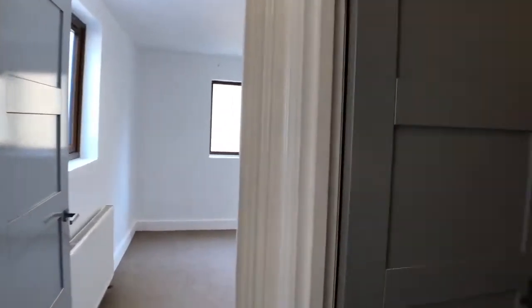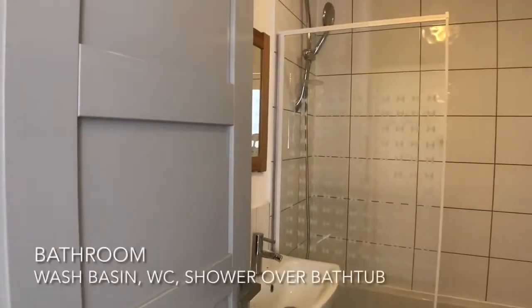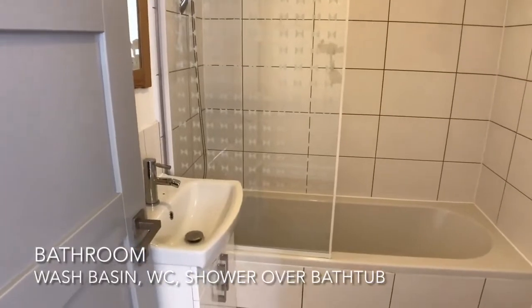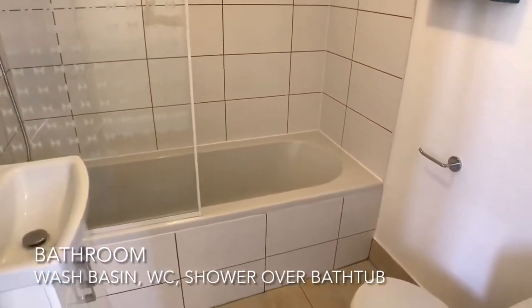Stairs lead down to the rear of the ground floor, on the right of which is the bathroom. This comprises a washbasin, WC, and a shower over the bathtub.